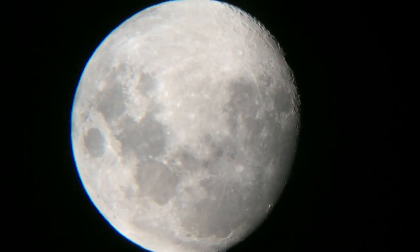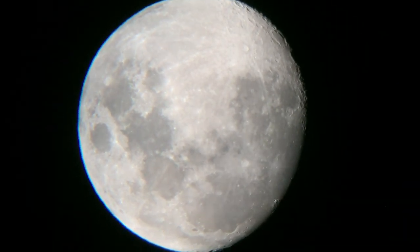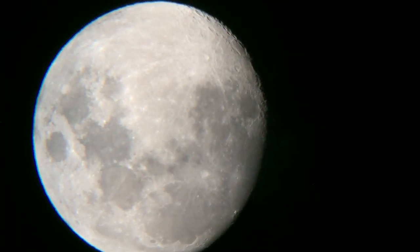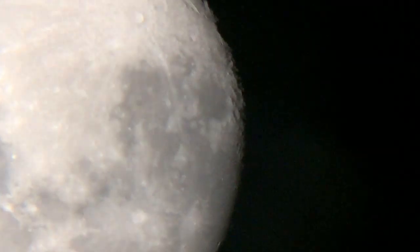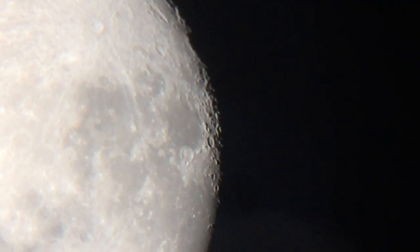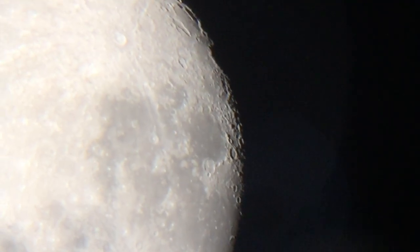60 seconds. Lights on. Forward. Forward. 30 feet down, two and a half, picking up some dust. Shadow. More forward. Drifting to the right. Contact light. Okay, engine stop. We copy you down, Eagle.